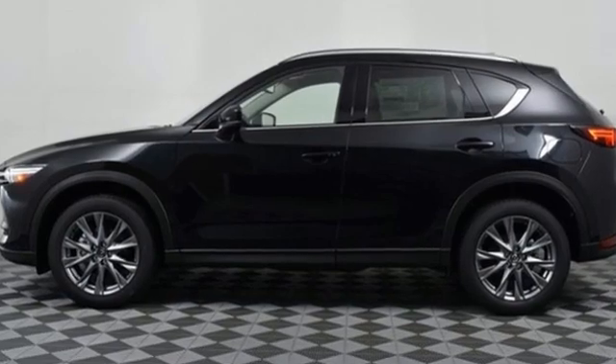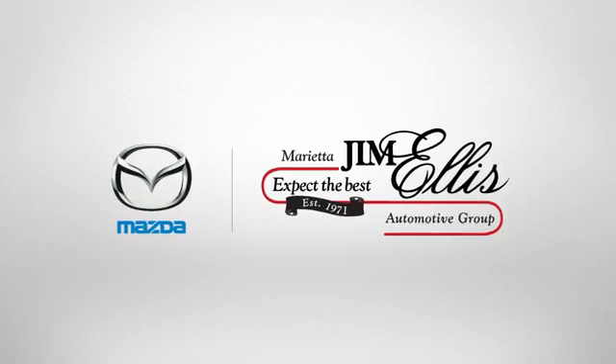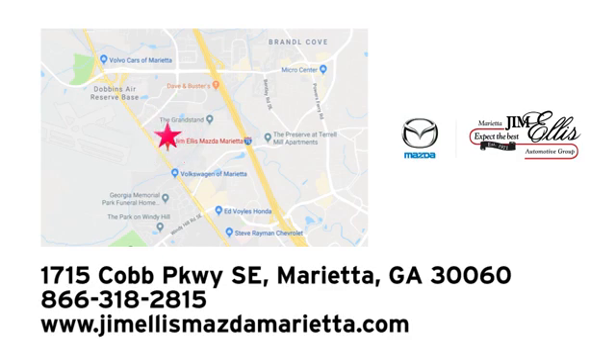For all the things that drive you, there's Mazda. Driving is believing — test drive it today. At Jim Ellis Mazda Marietta, we prove every day that buying a car can be an enjoyable experience. We're conveniently located near Dobbins Air Force Base on Cobb Parkway.